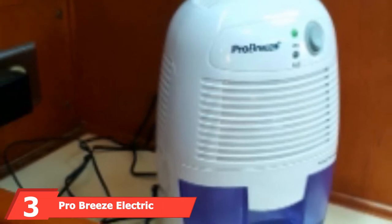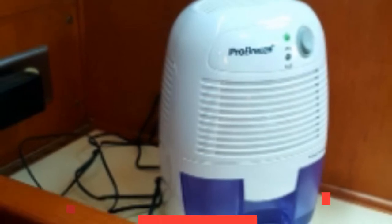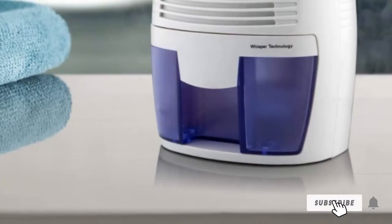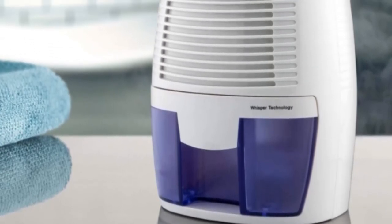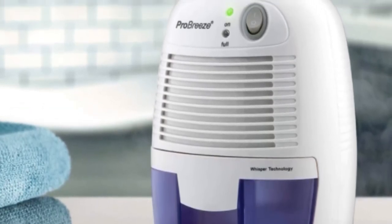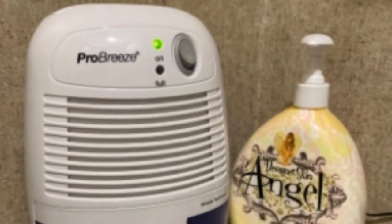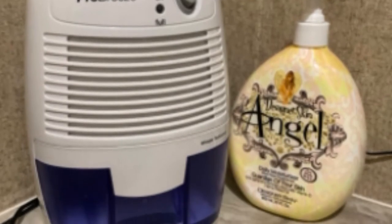Moving on to number 3, the ProBreeze Electric Mini Dehumidifier. The ProBreeze Electric Mini Dehumidifier is another magnificently developed dehumidifier that is ideal for all RV owners. It operates at a temperature from 59 to 86 degrees Fahrenheit and is perfect for spaces of up to 1,100 cubic feet, such as bathrooms, bedrooms, kitchens, homes, garages, caravans, and closets. Like all other mini dehumidifiers, it does not operate below 41 degrees Fahrenheit. The efficiency of the ProBreeze is sensational, as it can do away with moisture and dampness accumulated throughout the year.